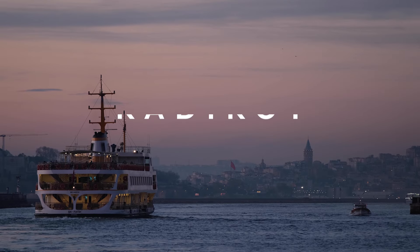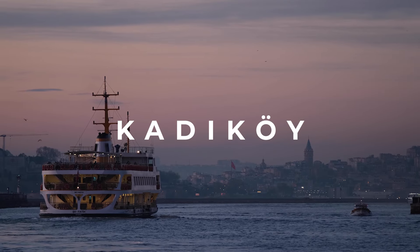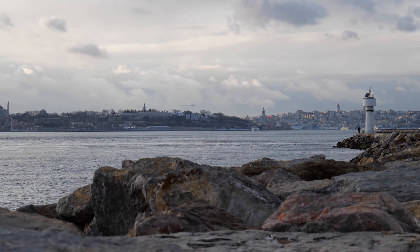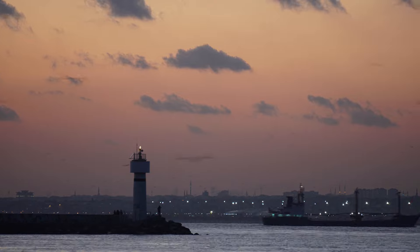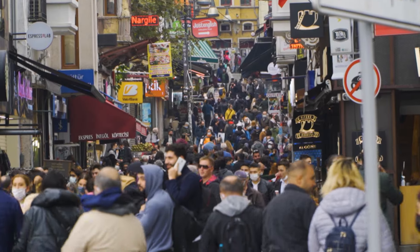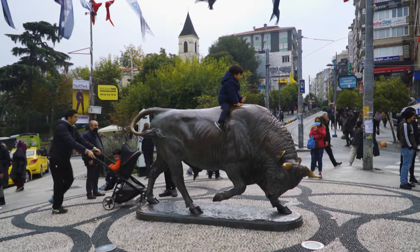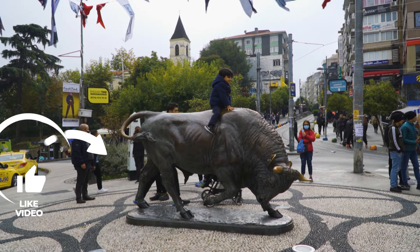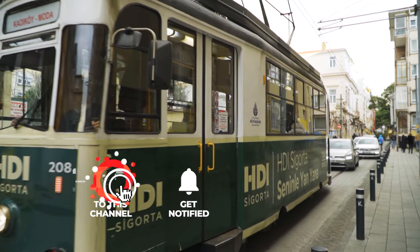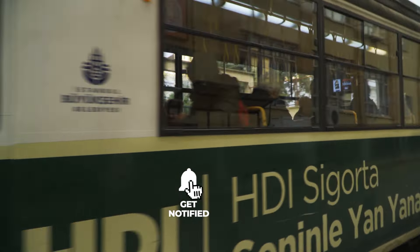One of our favorite neighborhoods in Istanbul is Kadiköy, situated on the Asian side of the city. In today's video we'll take you with us to explore this fantastic place, where you'll get to see why locals love spending time here. Before we start, we want to remind you to please give us a thumbs up so our channel can reach more people looking for tips about Istanbul. Let's start!